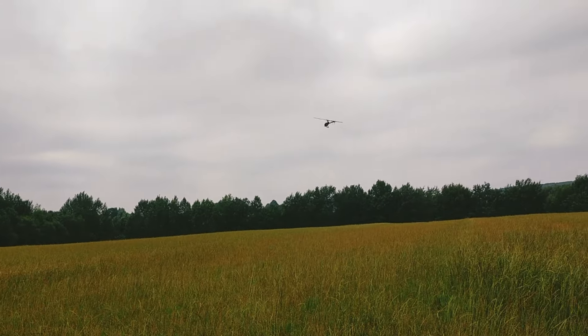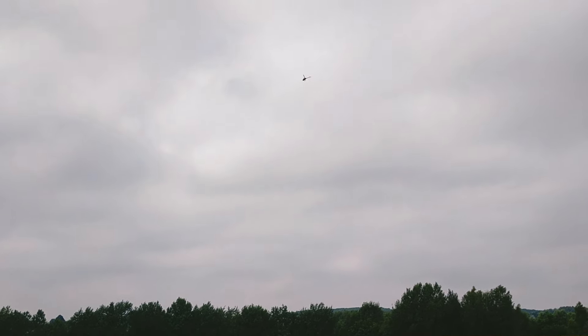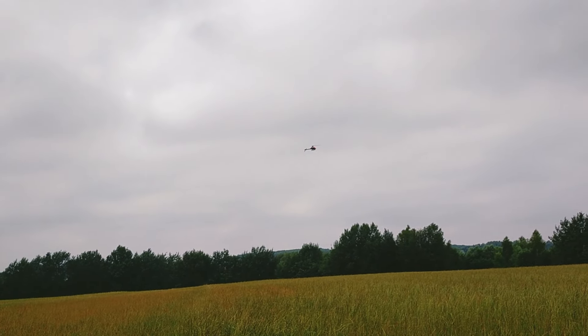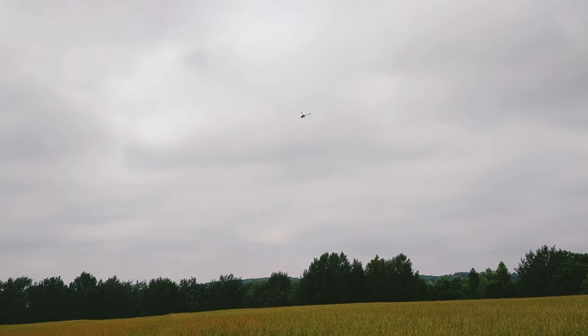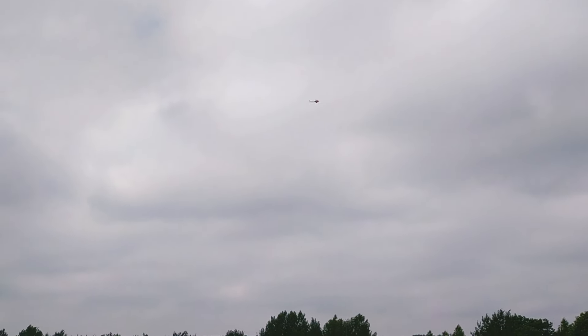I'm having problems keeping the helicopter in one position. I will try going from the backflip to holding it inverted for a moment, but it's not really staying in one place. In this wind it's just difficult to learn — it's not easy without wind, but in this kind of wind it is really difficult.